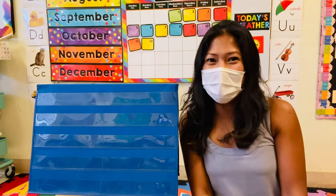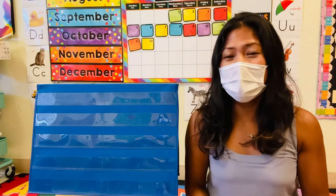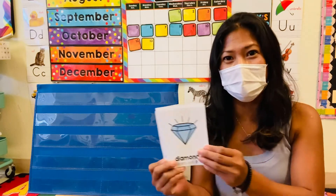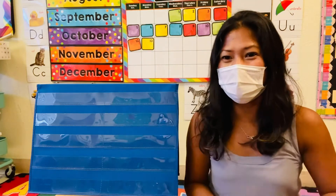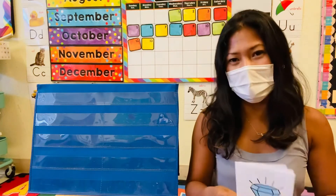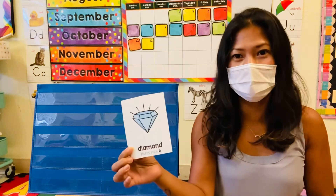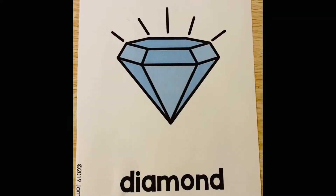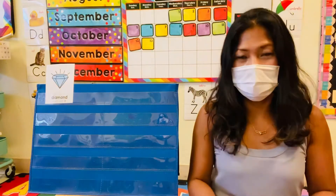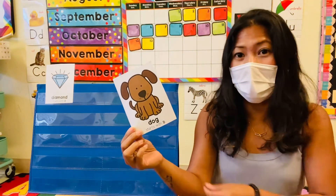Alright, if you guys are ready, let's get started. First, let's name all the pictures that start with letter D. What's the picture? Start with letter D. Diamond. Okay, next is? A puppy. Start with letter D. A dog.